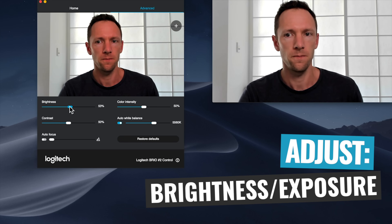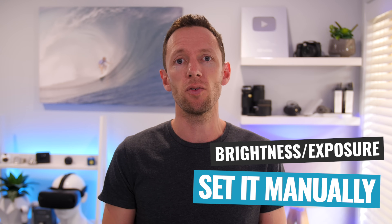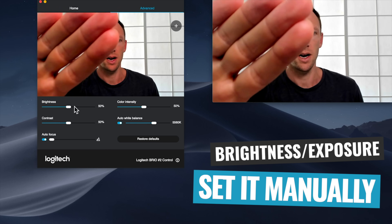Next, you wanna adjust and lock down your brightness or exposure. Depending on the software, this might be called exposure, gain, or brightness — or a combination of all three. The idea is to set this manually and not leave it on automatic, so that if you move or something moves in your shot, your software isn't going to make it brighter or darker to constantly compensate. There really is no right or wrong here — you're dialing in the settings to get the look you're after. This is a creative process, so make sure those settings are on manual so they won't adjust.